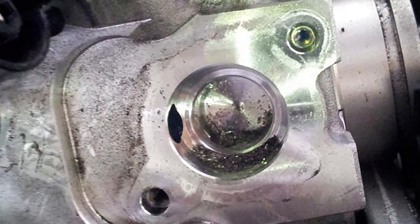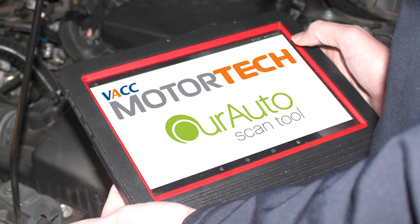To avoid this situation, you must follow the correct fuel system bleeding and priming procedures, which requires the use of a compatible scan tool.